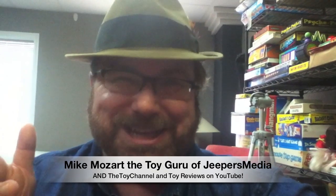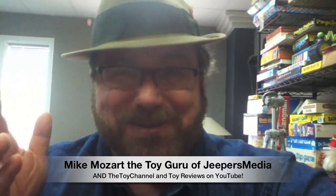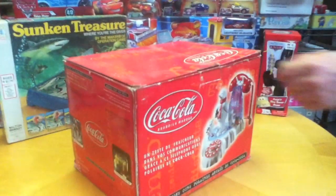This is Mike Mozart of the Toy Channel and Jeepers Media on YouTube with another cool animated telephone. This one's a Coca-Cola telephone with the Coca-Cola bears, made around the year 2000, and it's mint in the box.